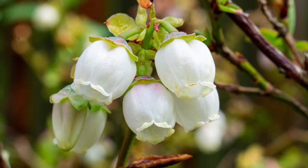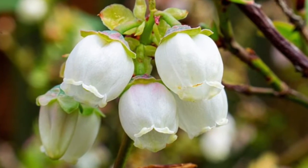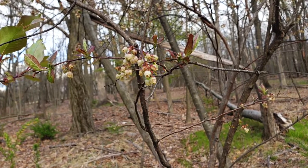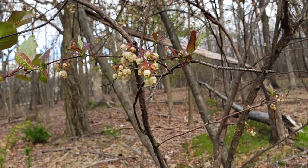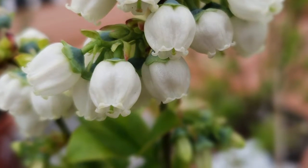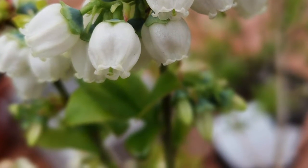Blueberry is a fantastic plant that we really have to take another look at. It provides nectar for many different insects in early spring, has attractive flowers and can be used as a hedge, not to mention the beautiful bright fall color.